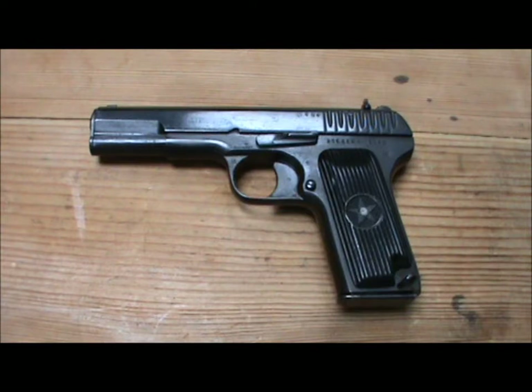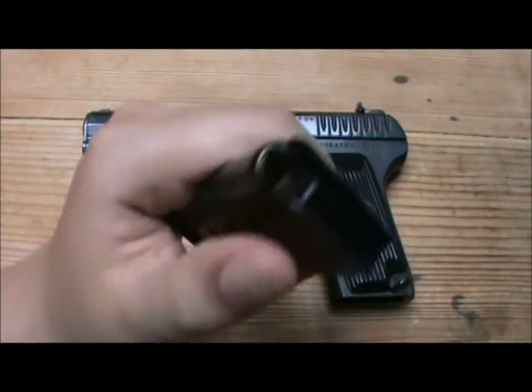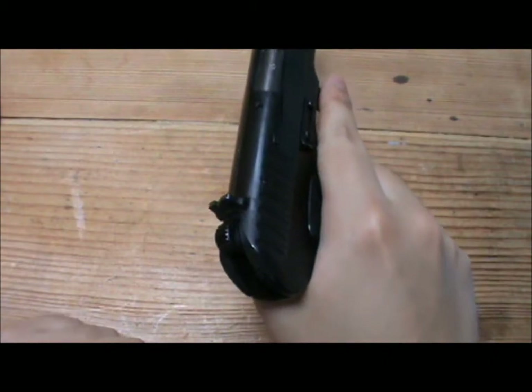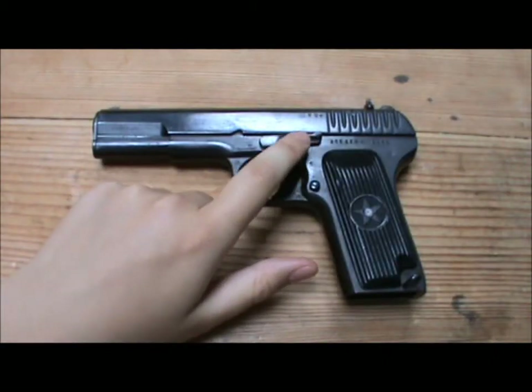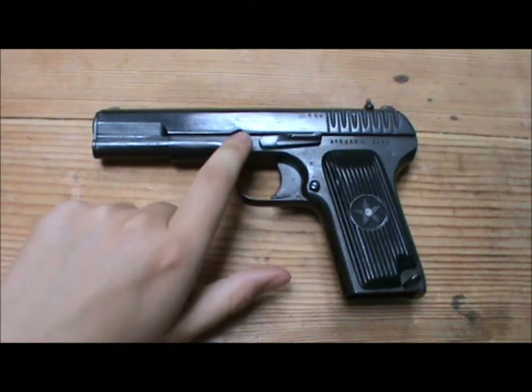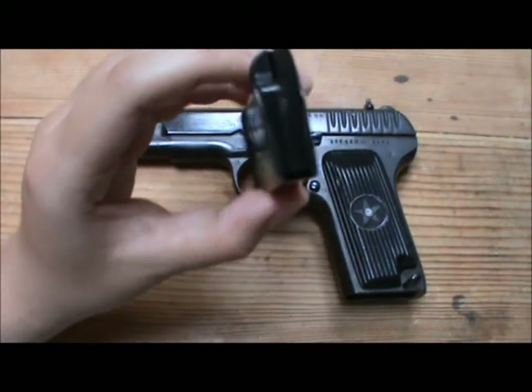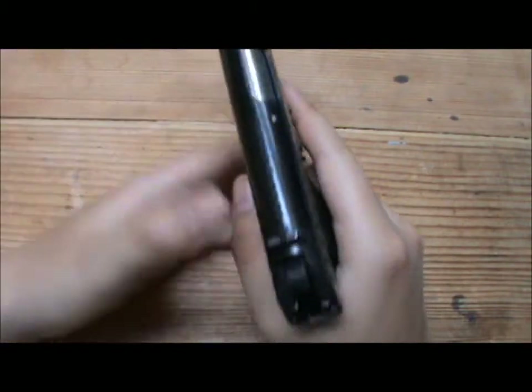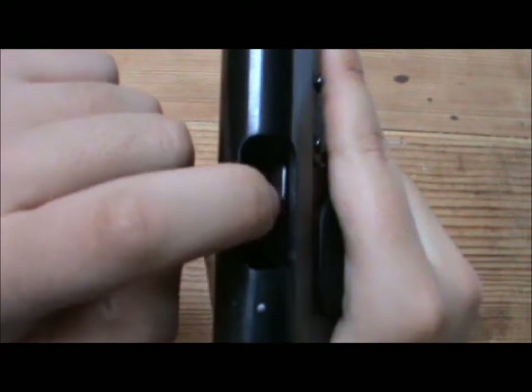The TT-33 is not blowback — it uses what's known as John Browning's short recoil system, which he designed for the 1911, and that system has been copied by guns ever since. Most pistols are generally short recoil. The dead giveaway is when you have a pistol with the barrel sort of mounted to the frame — that's how you can tell a blowback pistol. A barrel which is separate and can be removed from the slide is generally how you recognise a short recoil operated pistol.